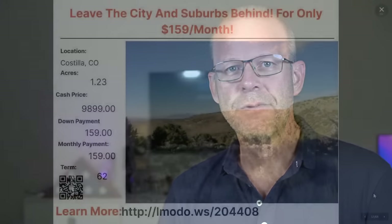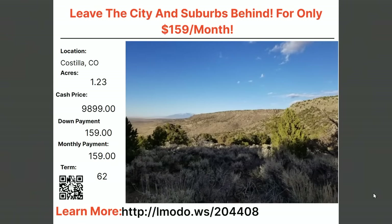Now moving on to Colorado — heading to Costilla County. We have a 1.23-acre property. Asking price is $9,899 with $159 down and $159 a month for 62 months. Learn more at elmoto.ws/204408.